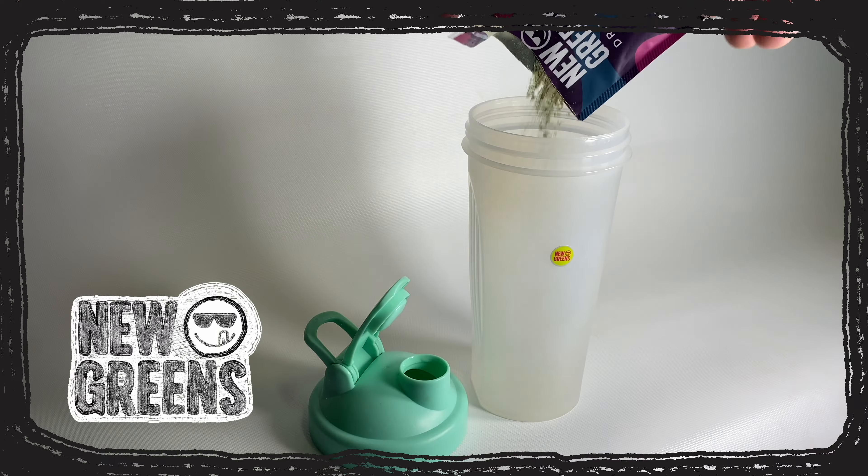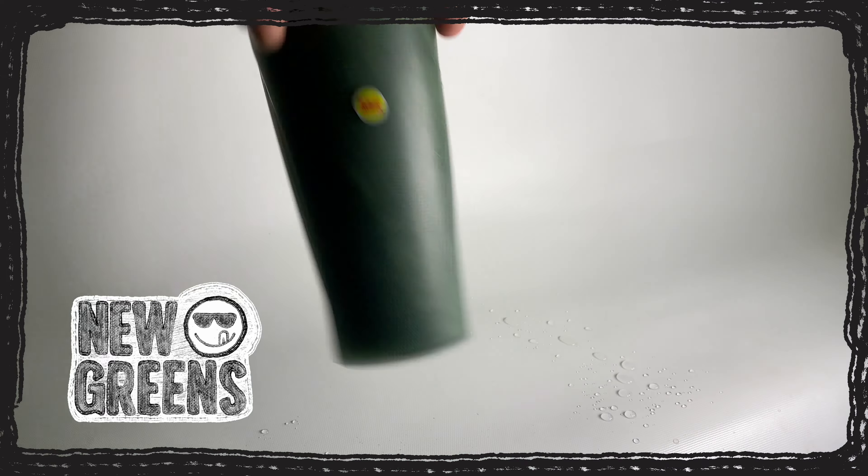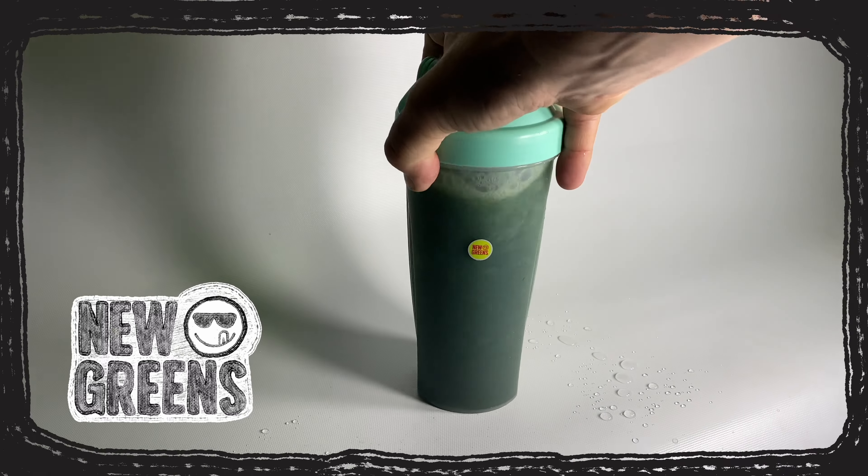New Greens — 100% organic, vibrant green juice. Buy yourself some at newgreens.com and use code F&Rat at checkout for 20% off.